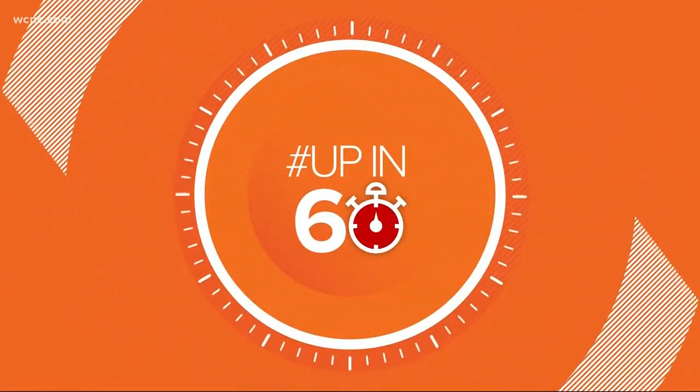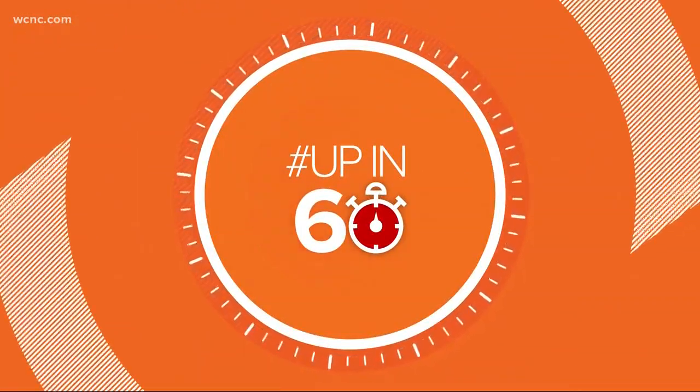Time for your Up in 60, where we show you some cool things happening around Charlotte, all in one minute. You can get hoodies, hats, even jackets, all made from alpaca fur. That interesting process is happening right here in the Queen City at Appalachian Gear Company.